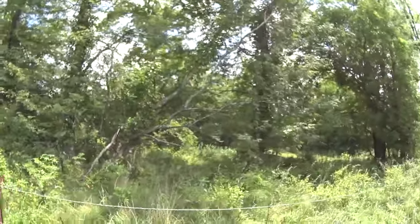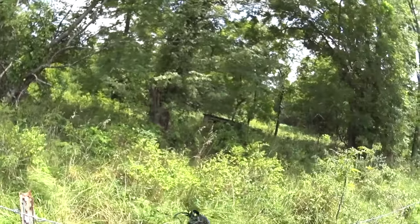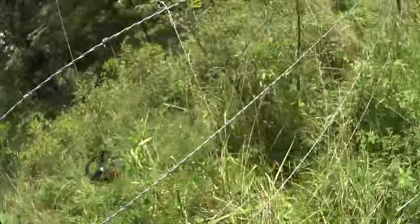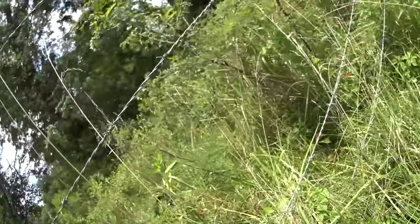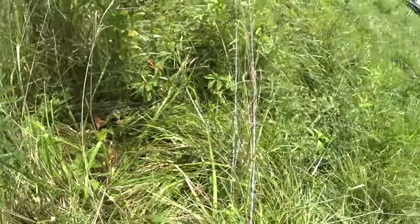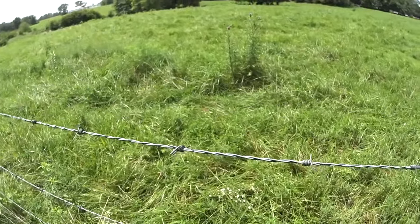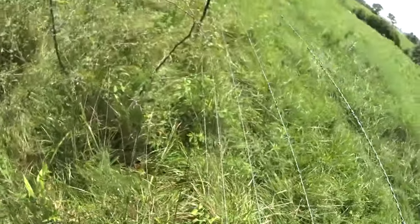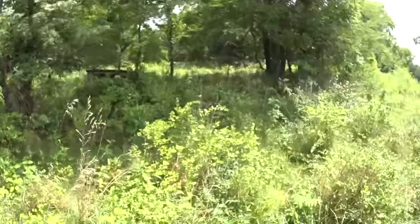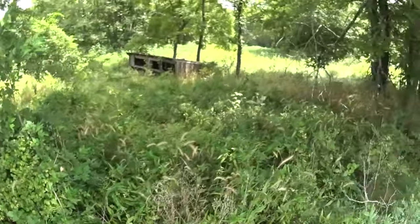I can see an old small building right there — almost looks like an old chicken coop. Let's check it out. When stepping through barbed wire fences as a team, you want somebody else to step on one layer in between the barbs and pick up on the other layer — that makes a large gap for you to step through. When you do it solo it's a pain; you just have to be really careful, unless you don't care about your clothes.